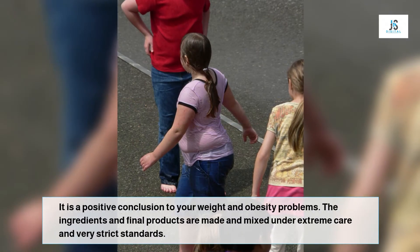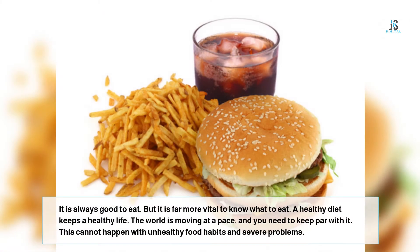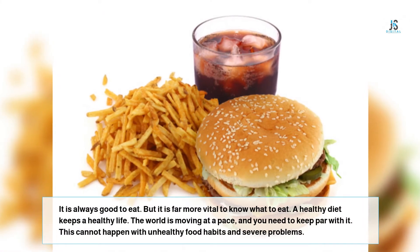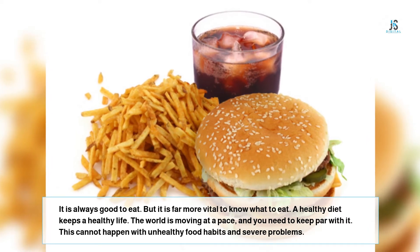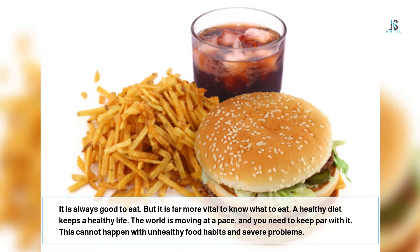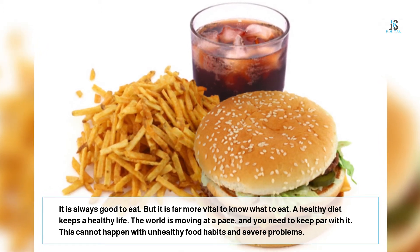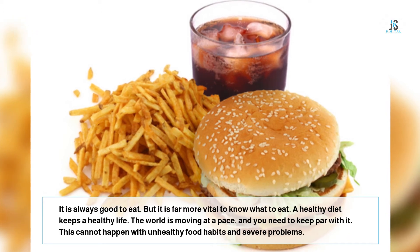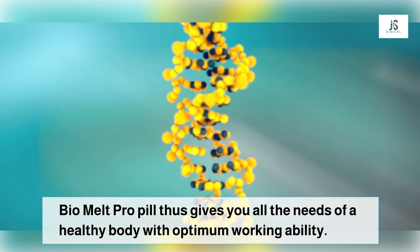Bio Melt Pro side effects are almost none. It is a product with 100% natural ingredients and vital vitamins. The ingredients are sourced from trusted local growers; the plants are grown naturally to their maturity without the use of any chemicals. Bio Melt Pro is just the right supplement to burn fat — a blend of the right ingredients and minerals. It keeps eliminating liver toxins and improves the fat-burning process.